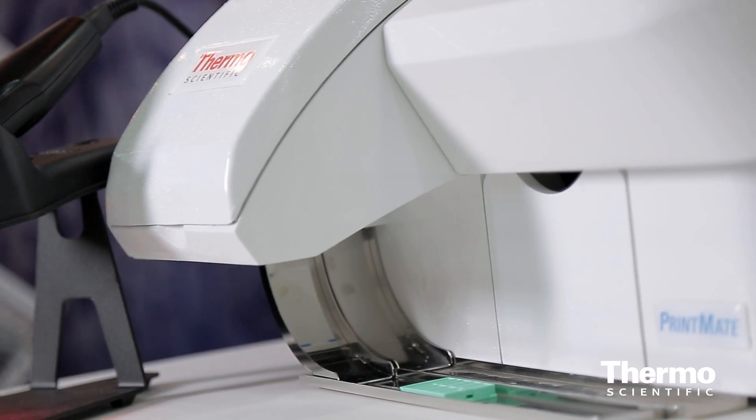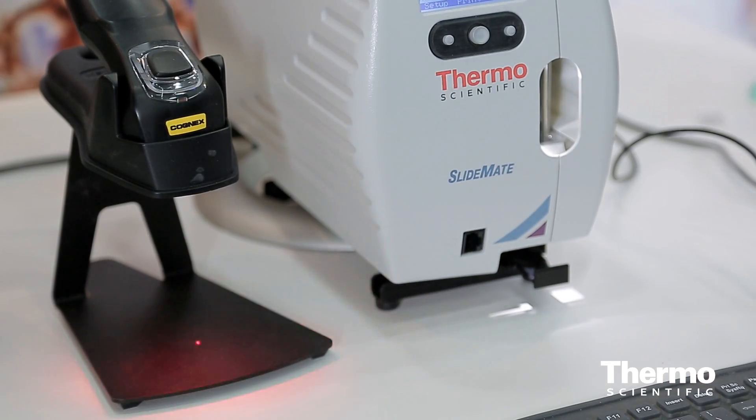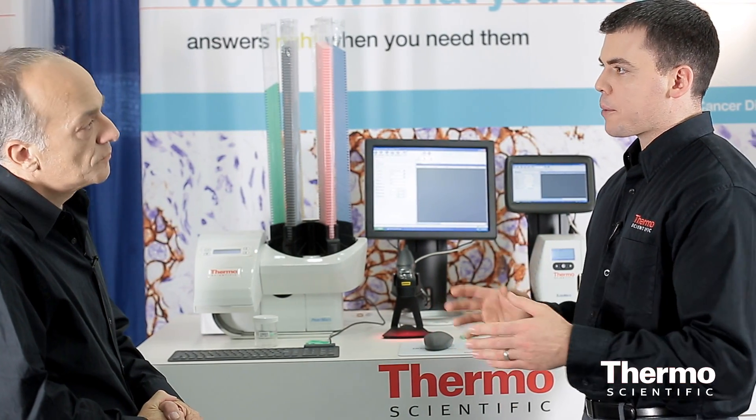If you'll notice, both our products — the Thermo Scientific Printmate and the Thermo Scientific Slide Mate — have a very small footprint. So they can be located right at the point of use, and they print quickly enough to keep up with the routine workflow.